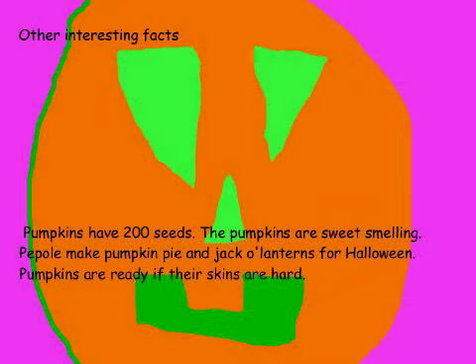Other interesting facts. Pumpkins have 200 seeds. The pumpkins are sweet-smelling. People make pumpkin pie and jack-o'-lanterns for Halloween. Pumpkins are ready if their skins are hard.